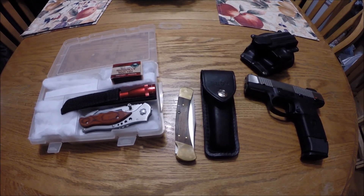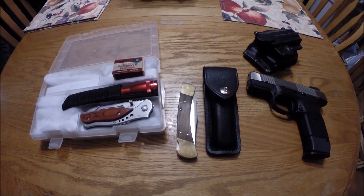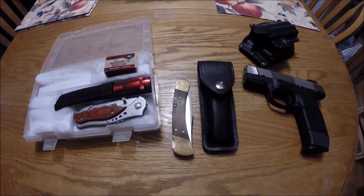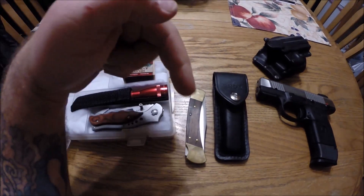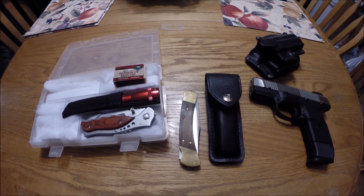Hey guys, Van Jr. back again for Lost and Found Metal Detecting. I'm here to do a VR video response for Oregon Bushcraft. This is a shout out video. If you get a chance, I'll put a link in the box below so you can check out his channel.